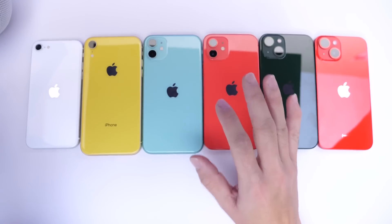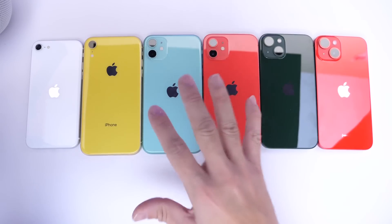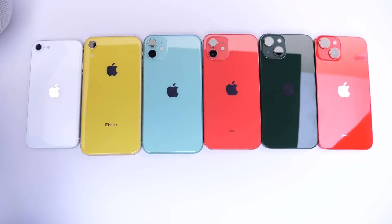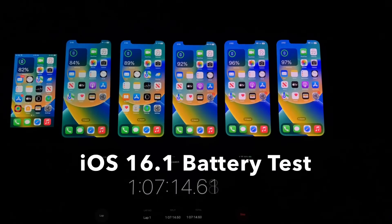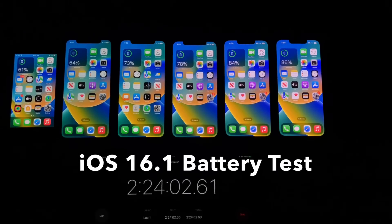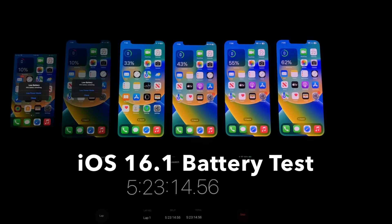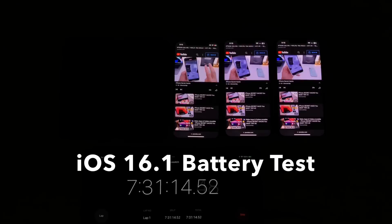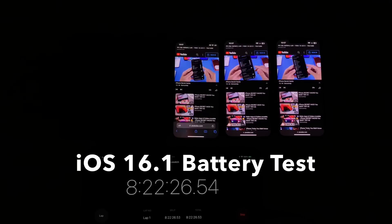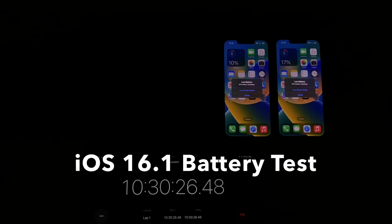We did the exact same test on iOS 16.1 — the RC, the official final release, dropping on October 24th. The results are sort of interesting. From left to right, the first device to die this time was the iPhone XR with about five and a half hours of battery life. Then the iPhone SE with about six hours. The iPhone 11 with about seven and a half. The iPhone 12 with eight and a half hours. Then the iPhone 13 with 11 and a half. And the iPhone 14 with 12 hours of battery life.